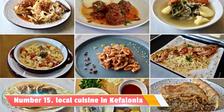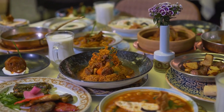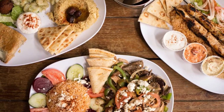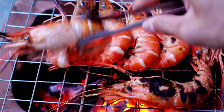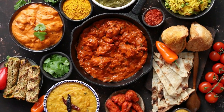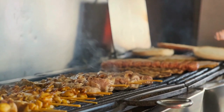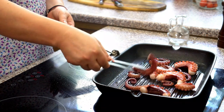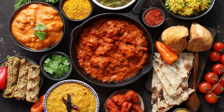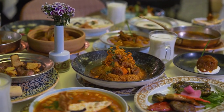Number 15: Local Cuisine. Don't miss the opportunity to savor the local cuisine in Kefalonia. From traditional Greek dishes to fresh seafood specialties, the island's culinary scene is a true delight. Visit local tavernas and restaurants to sample mouth-watering dishes like moussaka, souvlaki, and freshly-caught grilled octopus. Let your taste buds embark on a culinary journey that showcases the flavors of Kefalonia.